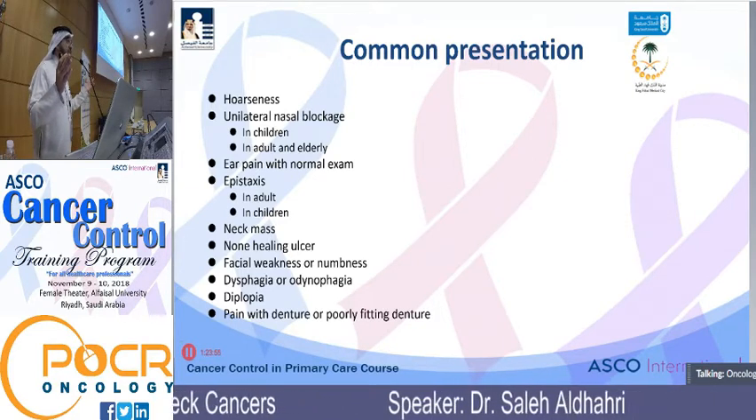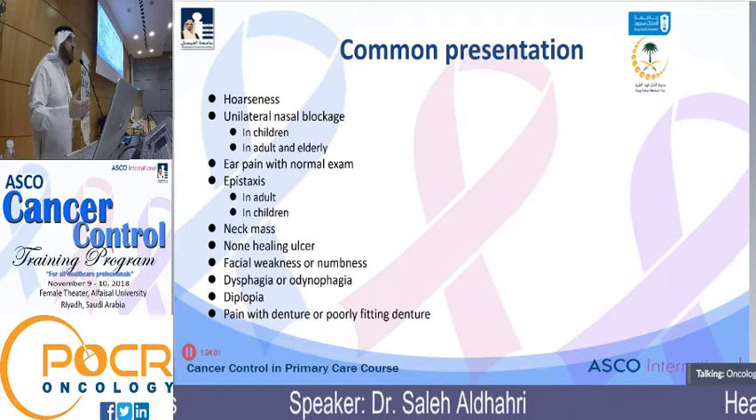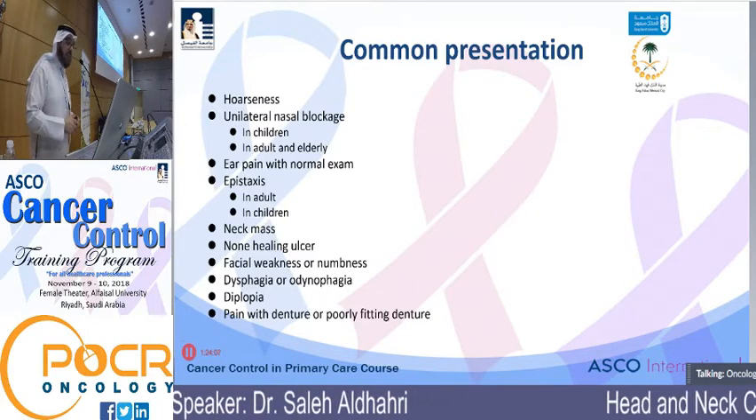Similarly for numbness — nasopharyngeal carcinoma invading the skull base and affecting the cranial nerves has a classical presentation of unusually progressive numbness of the face. That has to be addressed and investigated.